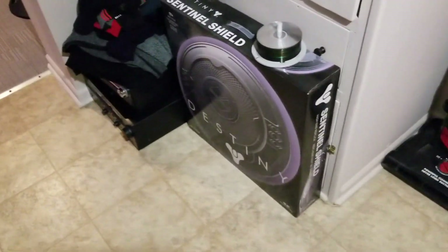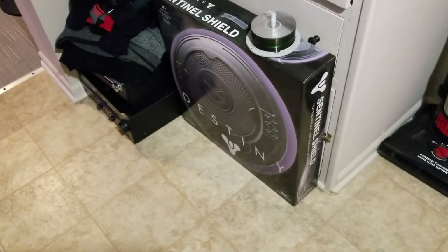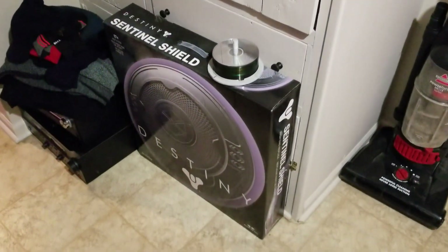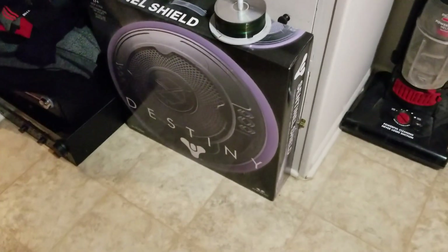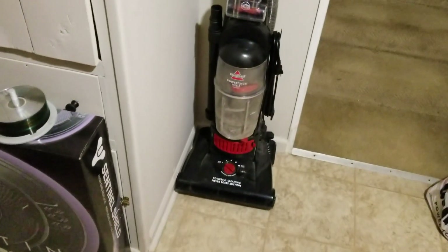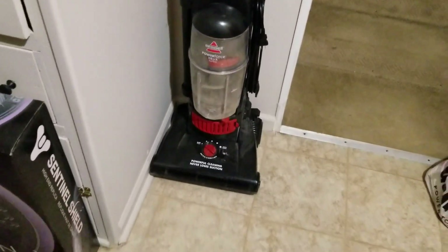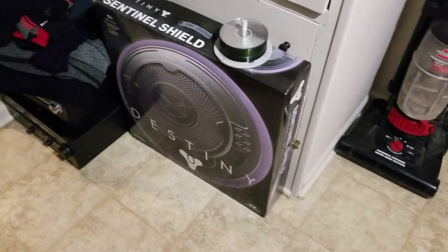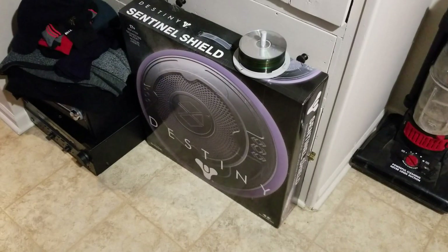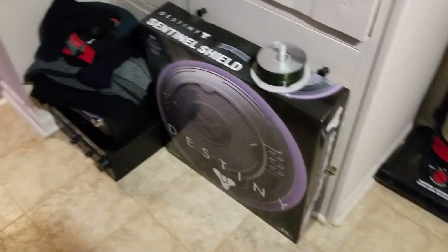I managed to grab the Titan Shield replica as well — got that for $25 the other day on Pro Day. I wasn't part of the Pro sale; I don't see much of an incentive to be a Pro anymore with GameStop. I was an Elite Pro, that was pretty amazing. Anyway, I got that for $24.99 — I think it retailed at $100 or $80 or something like that. Nobody was buying them, but at $25 I'm getting it.